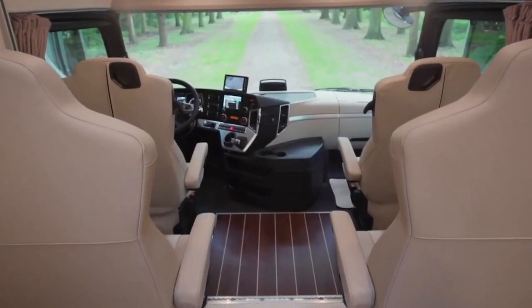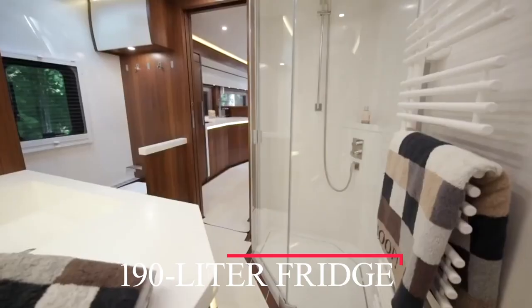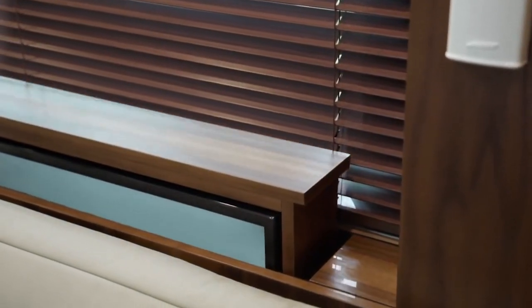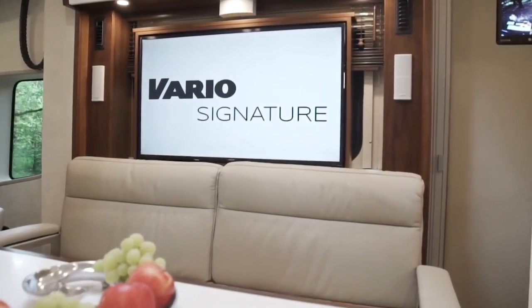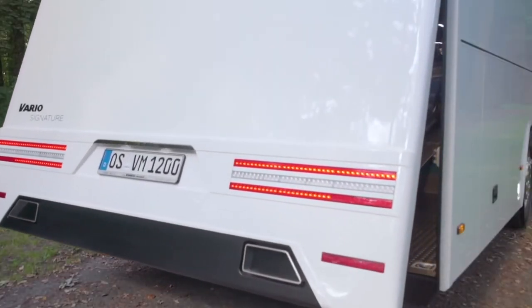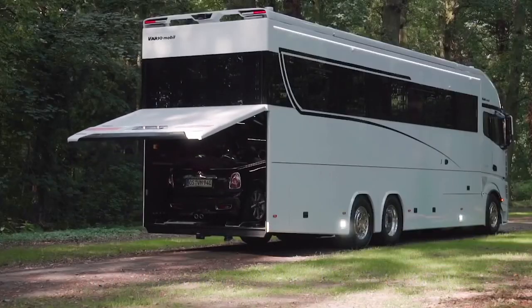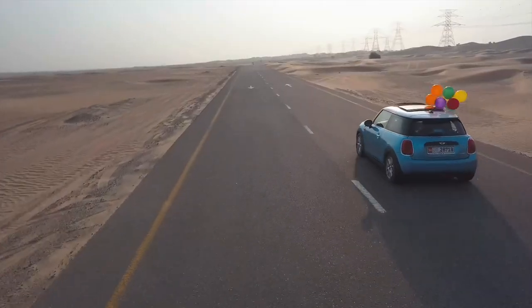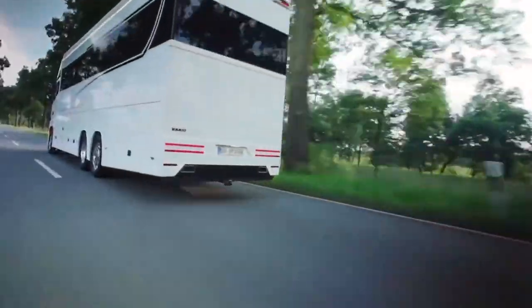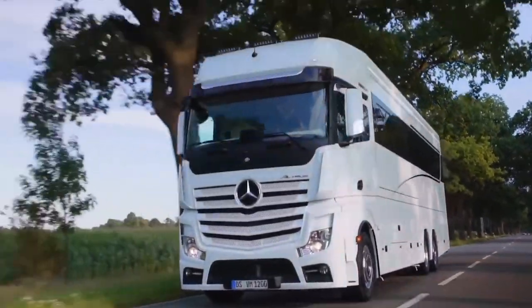Some of the furnishings and features include an induction cooktop, a 190-liter fridge, and a complete bathroom with an elegant stone mineral sink. The television has satellite support with a Bose audio system for a great sound experience with its top-of-the-line LED display. The ace this RV has under its sleeve is its own rear pop-open garage with hydraulic ramps to stow in your luxury vehicle. It can fit vehicle dimensions of a Mini Cooper or a Mercedes SL, offering the option to drive something less massive for quick errands or strolls in the city.